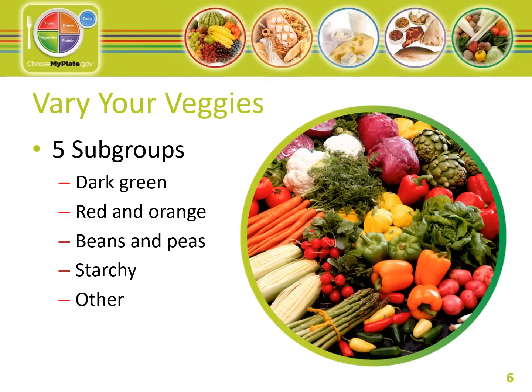Some commonly eaten vegetables in each subgroup are: dark green vegetables such as broccoli, spinach, and Brussels sprouts. Red and orange vegetables include carrots, pumpkin, red peppers, sweet potatoes, and tomatoes. Beans and peas include black beans, kidney beans, lentils, soybeans, and split peas. Starchy vegetables include corn, green peas, plantains, and potatoes. Other vegetables include artichokes, asparagus, avocado, eggplant, onions, and cucumbers.